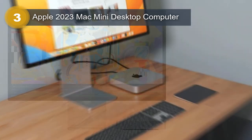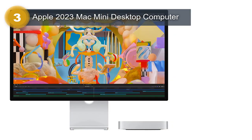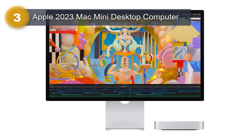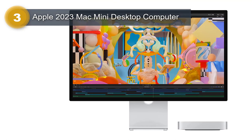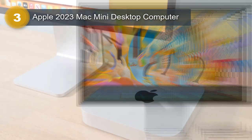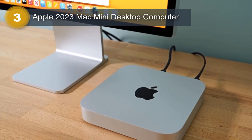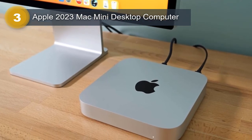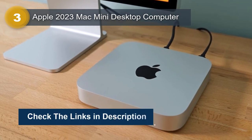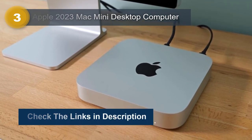The Gigabit Ethernet connection ensures fast and reliable Internet speeds, even when working with large files. One of the most exciting features of the Mac Mini is its compatibility with iPhone and iPad. This means you can easily transfer files between your devices and even use your iPhone or iPad as a second screen — a great feature for those who are always on the go and need to work from multiple devices.